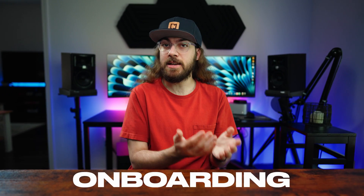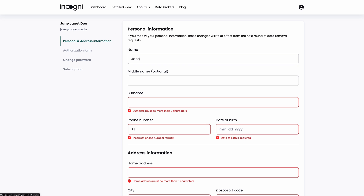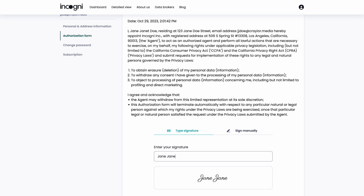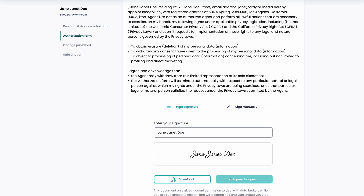What was the experience like with each service when I signed up? Incogni was surprisingly simple — maybe a bit too simple. I was asked for my full name, date of birth, email address, phone number, and current address. I then signed an authorization form giving Incogni consent to request data removal on my behalf, and that was about it.